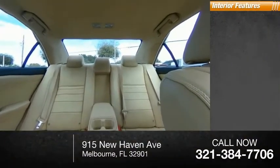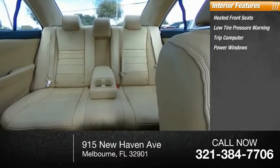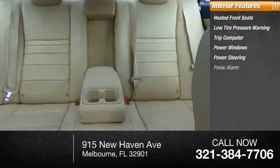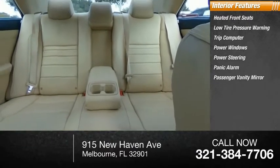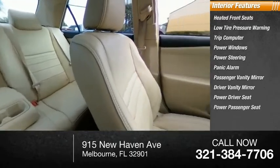Inside you'll find heated front seats, low tire pressure warning, trip computer, power windows, power steering, panic alarm, passenger vanity mirror, driver vanity mirror, power driver seat, and power passenger seat.